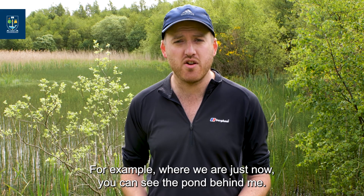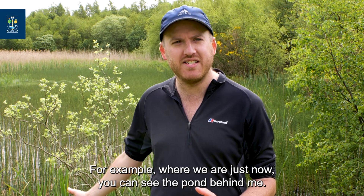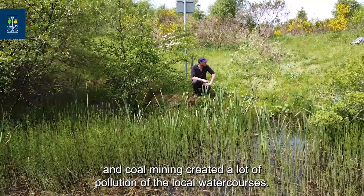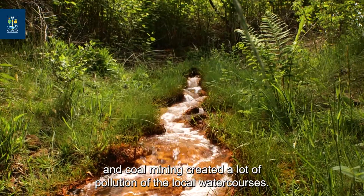For example, where we are just now, you can see the pond behind me. This is actually an old area where there was coal mining, and coal mining created a lot of pollution of the local watercourses.